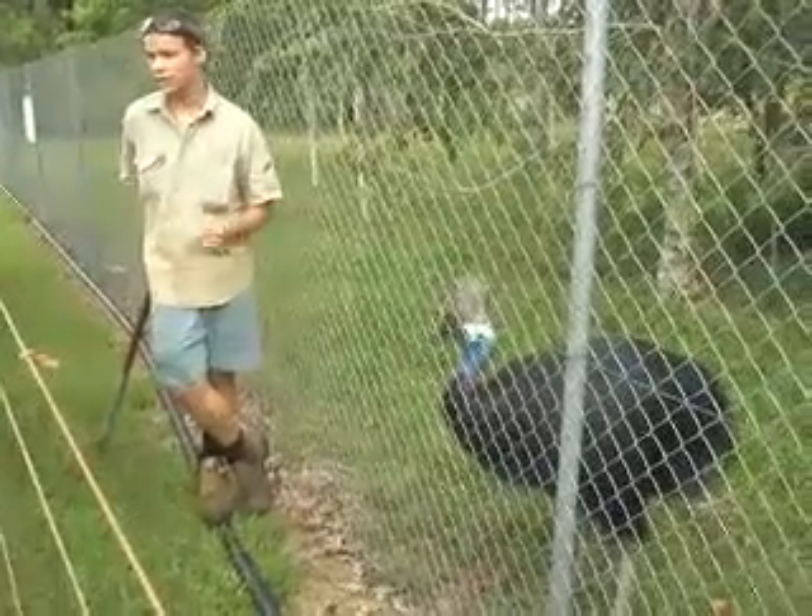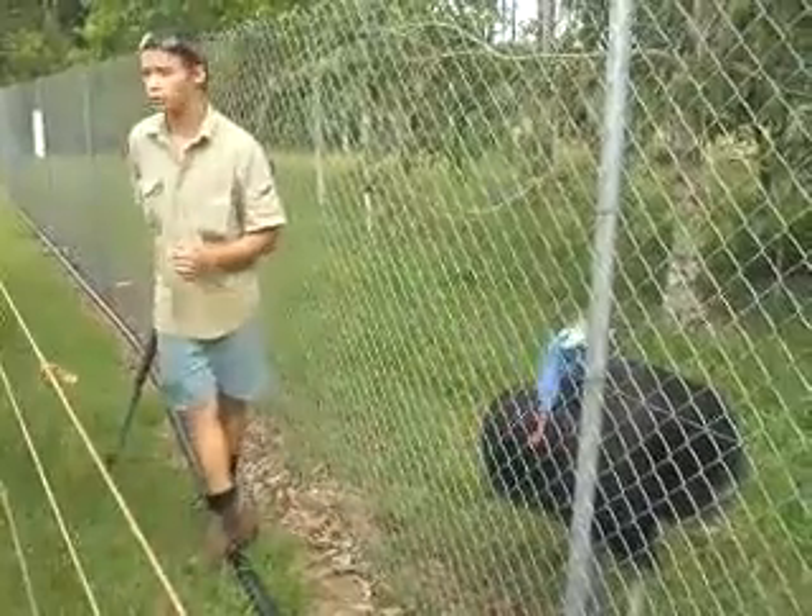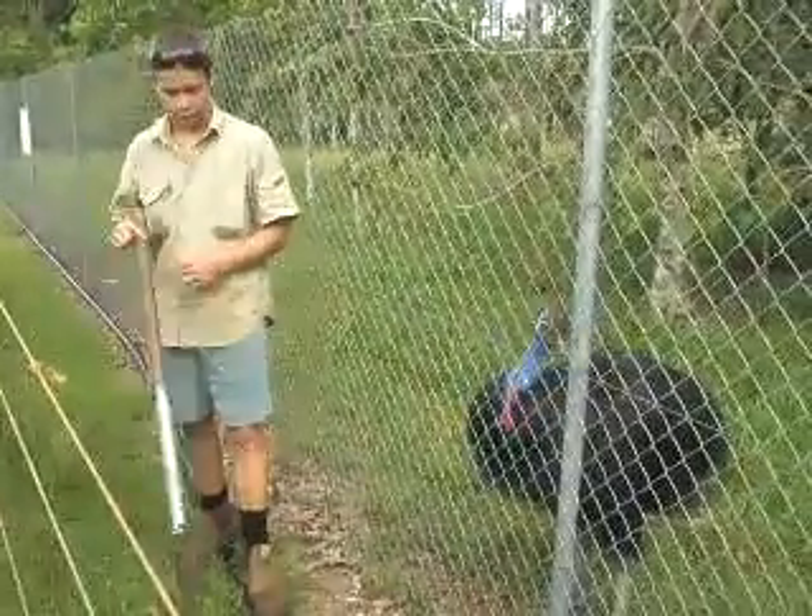But these guys here, they are in danger as well. There's only about 1,500 cassowaries left in the wild, which is not too many at all. We do need a lot more of them.